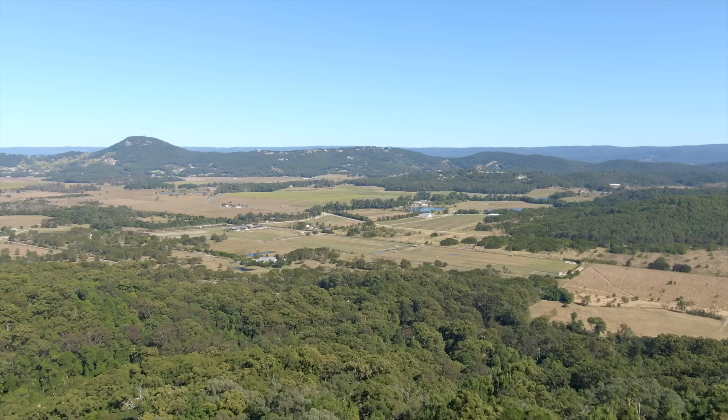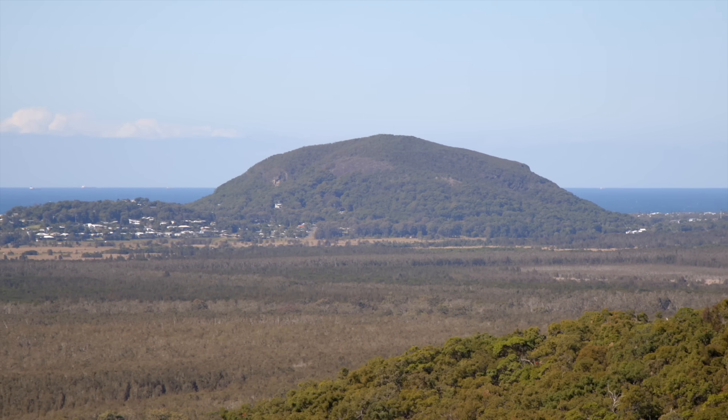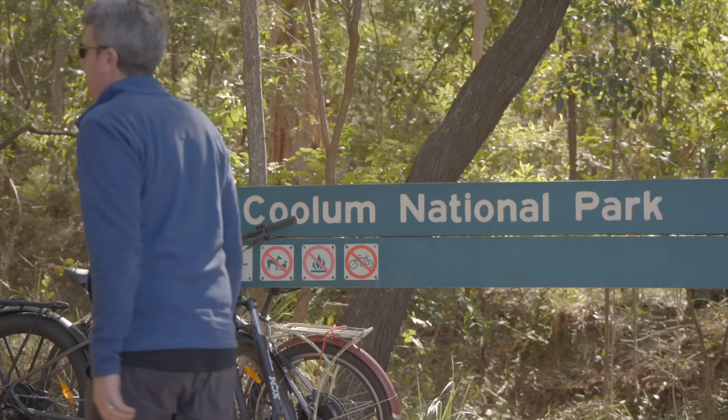This home is located in the Sunshine Coast's Yandina Creek. It's close to the highway so it's easy to get around, and it's a short drive to local beaches and national parks.